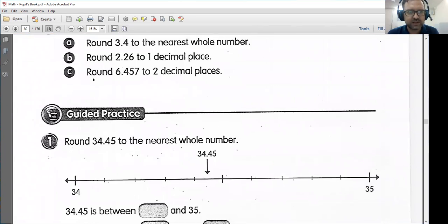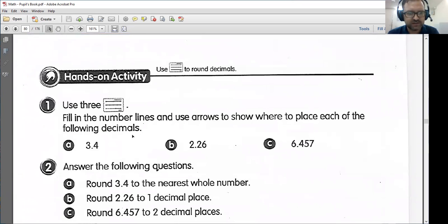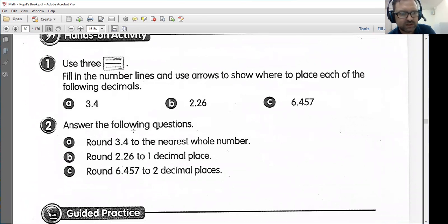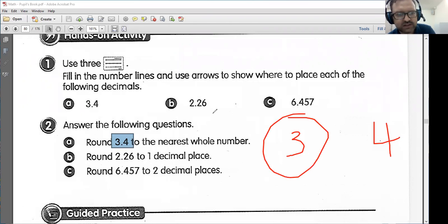Let's move down to this guided practice. Don't worry, we'll handle this in class. I'll just do one of these examples here. If I was to round 3.4 to the nearest whole number, 3.4 is between the whole numbers 3 and 4. It is closer to 3; it is nearer to 3. 3.5 and up, I would round to 4. However, 3.4, I'm rounding down to 3.